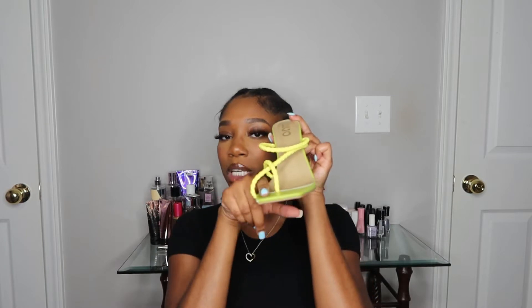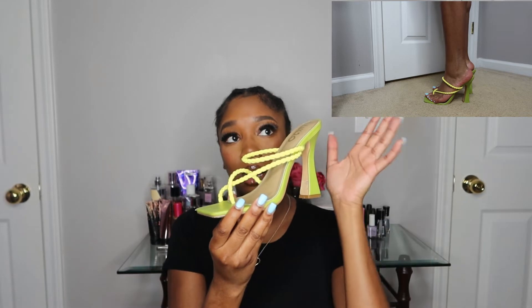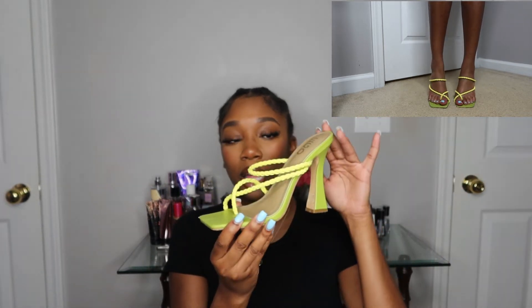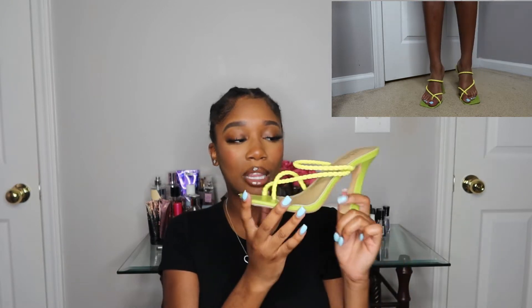They have a square heel and a strap that only has a placement for the big toe and the rest of your toes. Super cute — I wore these with some baggy mom jeans and a lime green top. Just a nice color for the springtime, love them on feet as well.